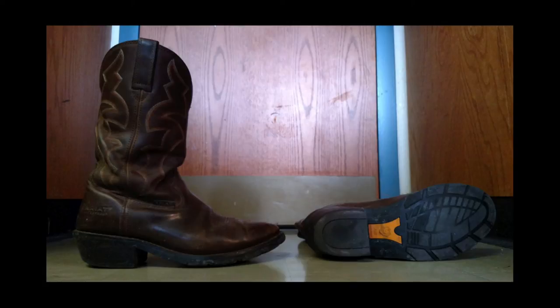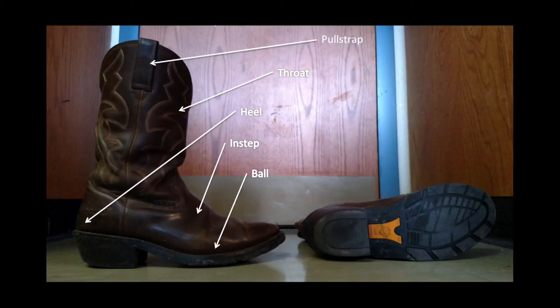The basic parts of such boots include the pull strap, the throat, the heel, the instep, the ball, and the outsole.